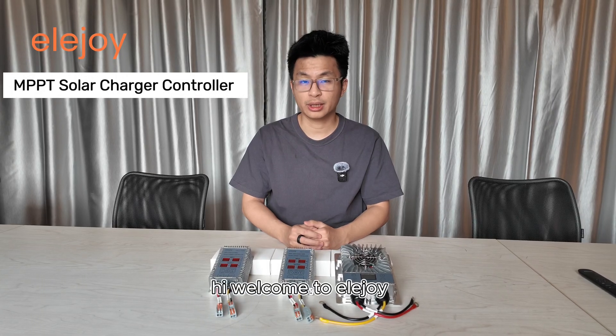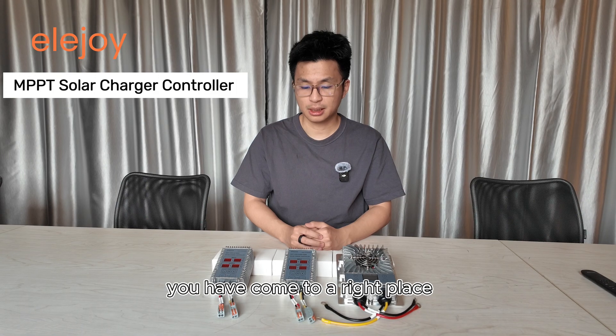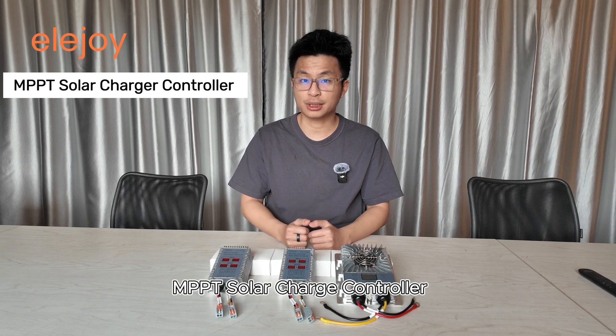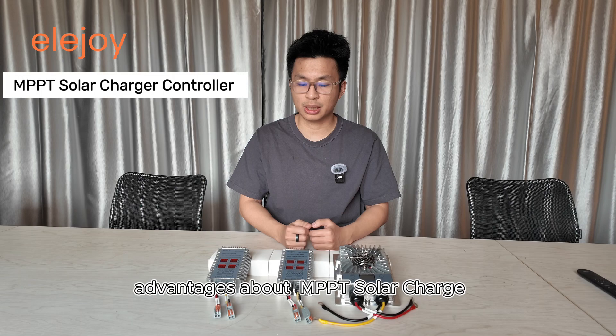Hi, welcome to EllaJoy. If it's your first time designing a solar system, you have come to the right place. Today I will be introducing you how to make a selection for the MPPT solar charge controller and then tell you some of the advantages about MPPT solar charge.